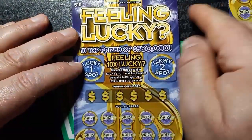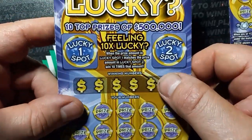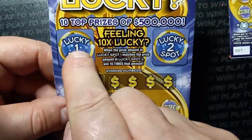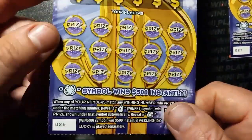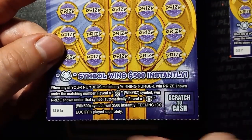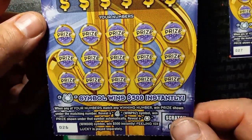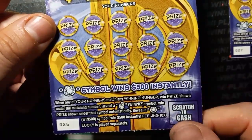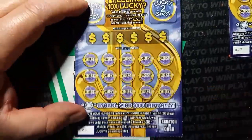On to Feeling Lucky. This is the newest Pennsylvania Lottery ten dollar ticket for July. We're looking for a top prize of $500,000. If we see the lucky spot one match — lucky spot two — we win ten times that amount, at least a hundred. It's a number match. If we see the cross fingers, that's an auto win. The horseshoe is $500 instantly. Odds in this one are one in three point seven eight. Ticket twenty-six.